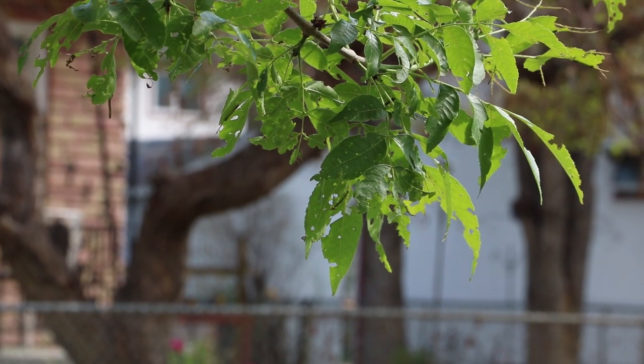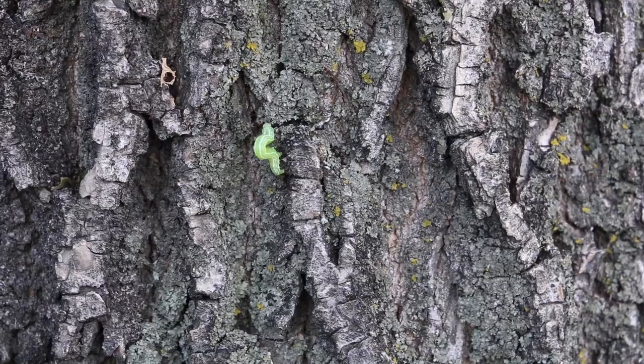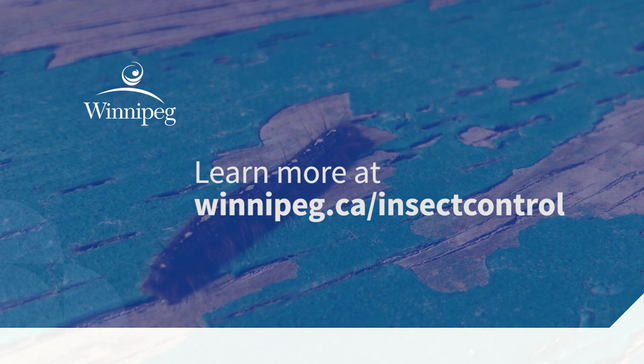By targeting the tree pest caterpillars, the tree will be better able to withstand other stresses such as disease and other insect pests. For more information, visit winnipeg.ca/insectcontrol.